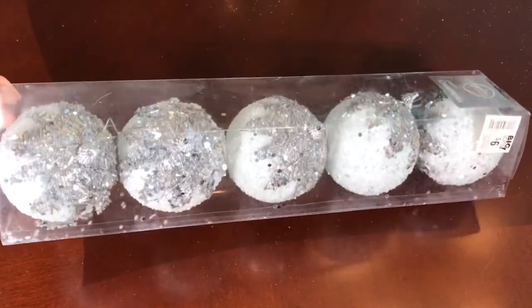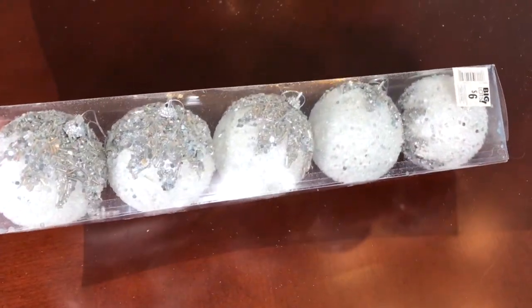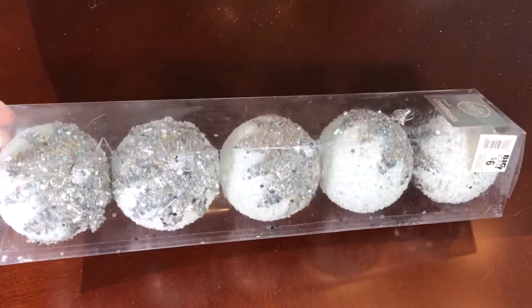These beautiful white silver beaded ice top ornaments come in a pack of five and they were $6.